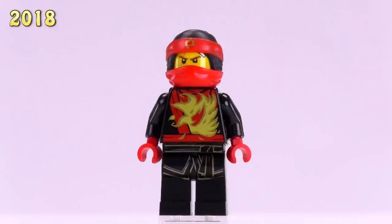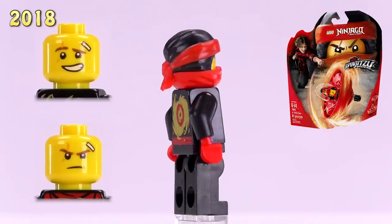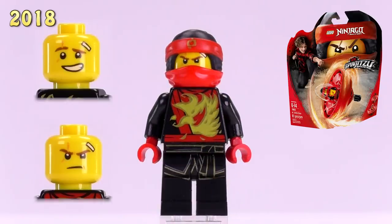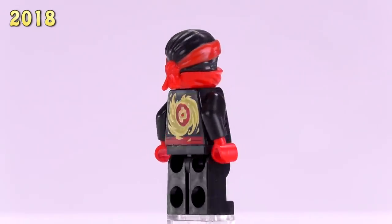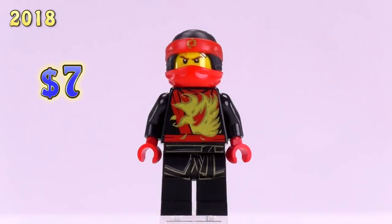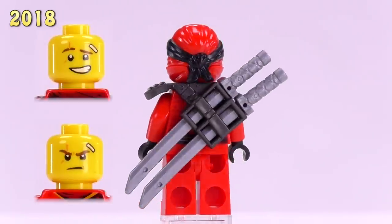Now we've jumped up to 2018. So far there are six new versions of Kai for this year. From the Sons of Garmadon line, the first is Kai from the Spinjitsu Master set — he's in a black suit with a decent amount of fire detailing on the front. The best look for this guy is the red hands contrasting with the rest of the black body. This Kai is seven dollars.